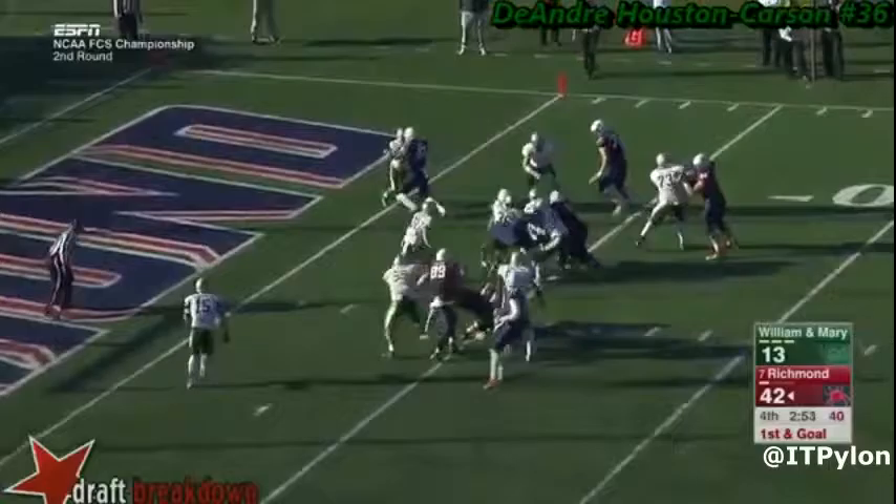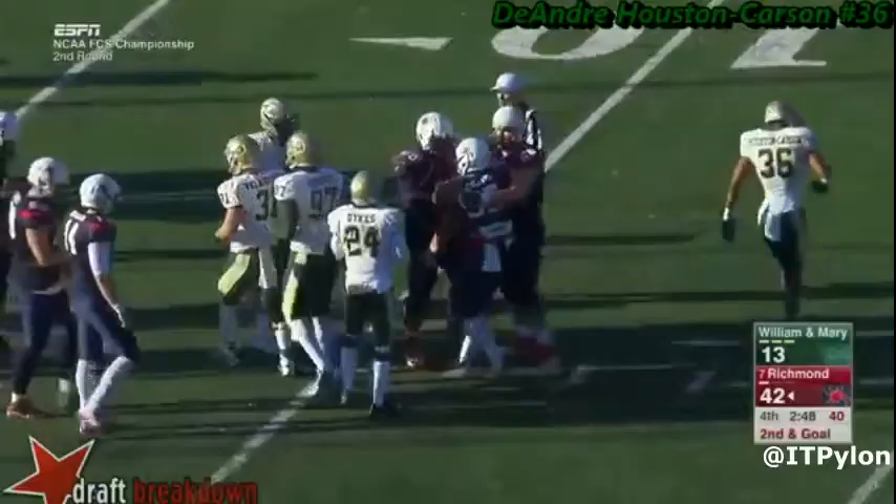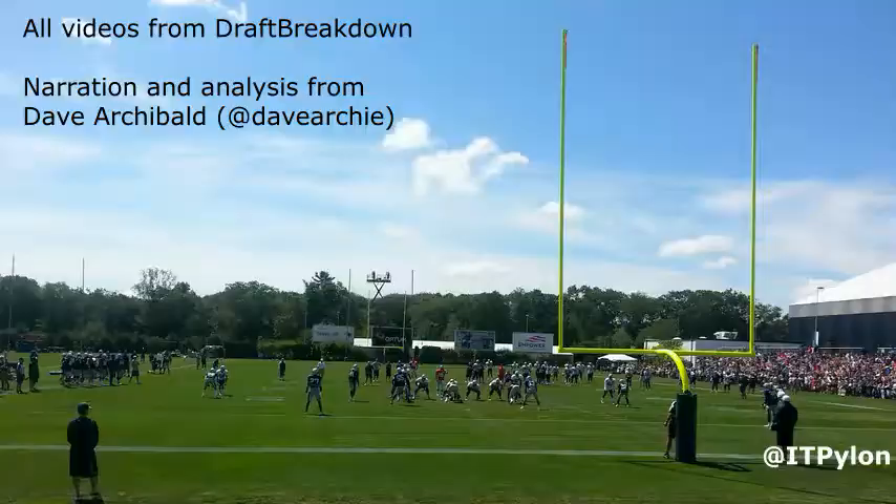Check out the score on this last play. William and Mary is losing big, and he's still fighting and clawing, trying to stop the offense. I like to see that.